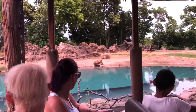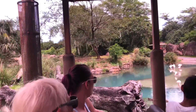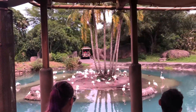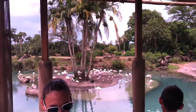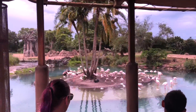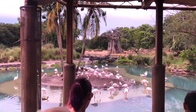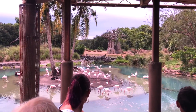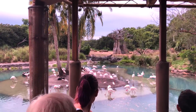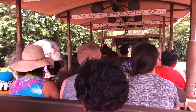Now we're coming up on some greater flamingos. They are the palest pink of all flamingo species. Every flamingo actually hatches gray, and it takes about a year of eating brine shrimp and other sea creatures for them to actually get their pinkish tint. That's my favorite view on the reserve right here — with the flamingos in the water, the baobab tree back there, and even the elephants in the background. I don't think there are many views in the world that compare to that.